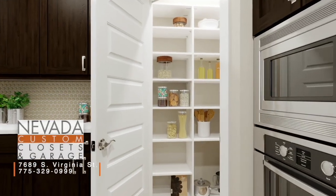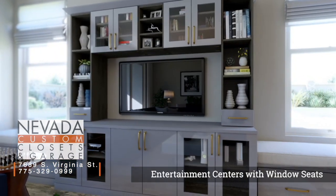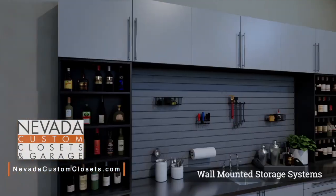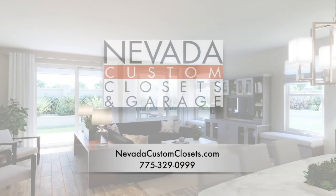We're spending more time at home than ever before, and that means organization is key to a peaceful house. Here at Nevada Custom Closets, our goal is to bring that organization to all parts of your home. From the living room with creative entertainment spaces to stylish master suites, even impressive garages are part of what we can do for you. Nevada Custom Closets is located inside of Norwalk Furniture Gallery at the corner of Huffacre and South Virginia. Or look us up online — Nevada Custom Closets.